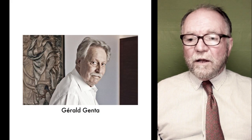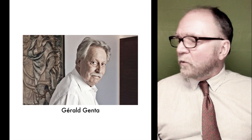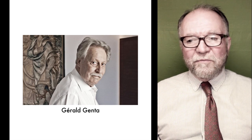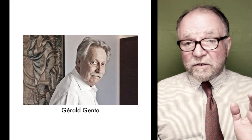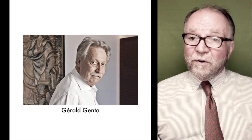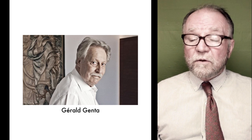Now we're going to take a look at Gerald Genta. He died in 2011, about six years ago. His influence was so huge in watch design, and in other things about watches, that we need to take a look at him, his designs, and also his watches. He had his own watch company.